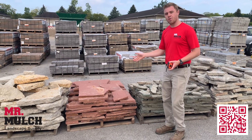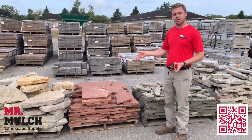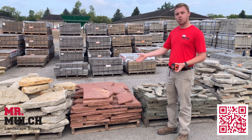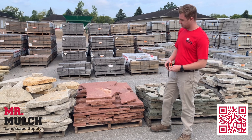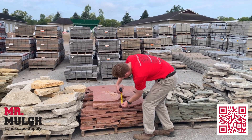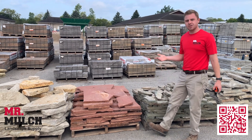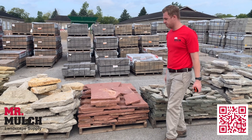Today we're going to be going over Rocky Mountain Thin. Rocky Mountain Thin is a natural stone that is generally used for walkways and patios. You can use it for a wall, especially if you really like the color. But with its thickness, which is going to be about an inch and a half, give or take about a half inch, and with its size, it's generally used for walkways and patios, even for fire pit areas.